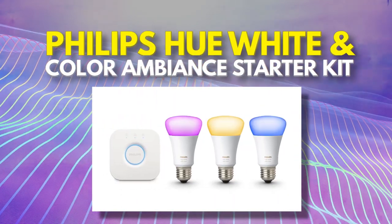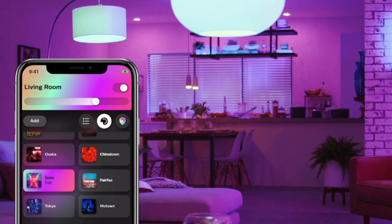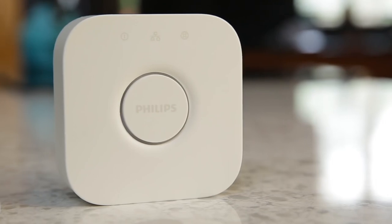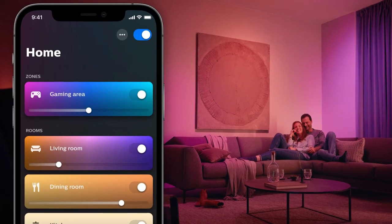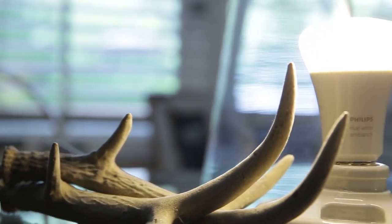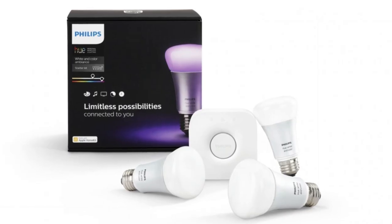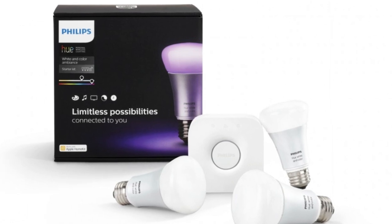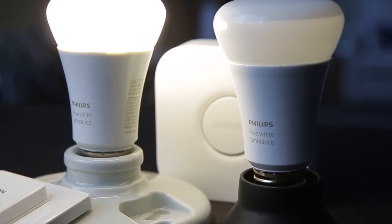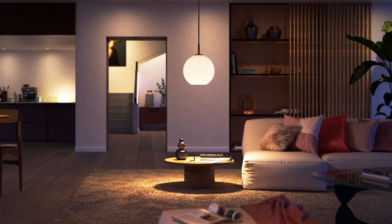Number 4: Philips Hue White and Color Ambiance Starter Kit. Whether you want to enjoy a disco at home or chill reading a book, the Philips Hue bulbs can change the brightness and color temperature to set the mood. Decking out your room in several light scenes, Hue can also experiment with different shades of the rainbow. Its smart button starter kit includes three Philips Hue white and color ambiance 60-watt LED smart bulbs, plus a Hue hub that lets you control up to 50 lights. These bulbs are widely supported across smart home ecosystems and, notably, don't interrupt the Wi-Fi connection.